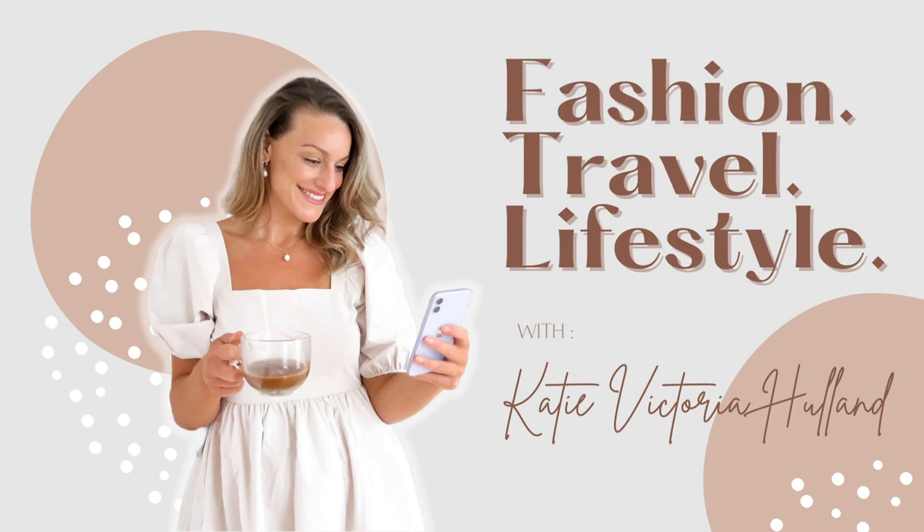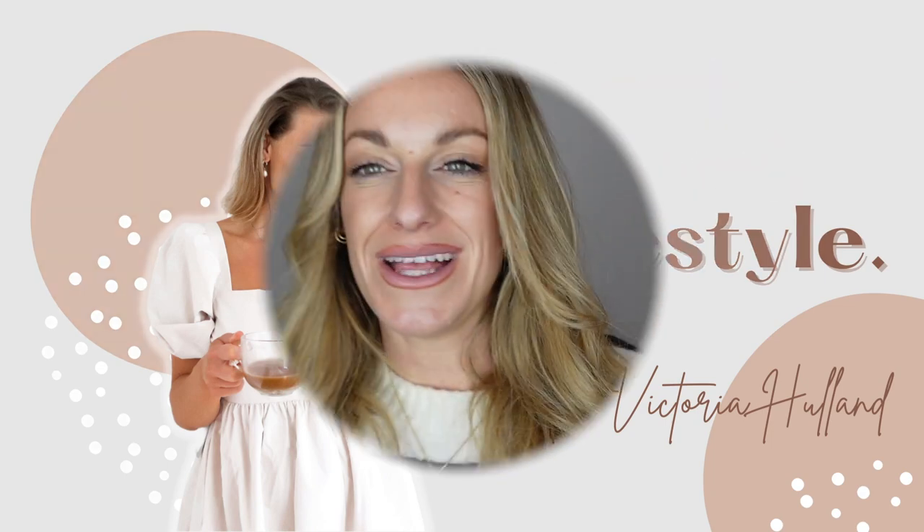Thank you to them for sponsoring today's video and let's just get straight into the H&M Autumn Winter Haul. Welcome back to part two! I kind of lost my voice a little bit but I feel like it's back. Let me know what you want to see more of — I feel like I've lost my YouTube mojo a little bit. I'm a bit bored of just doing haul after haul.